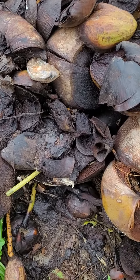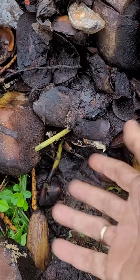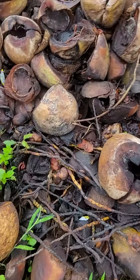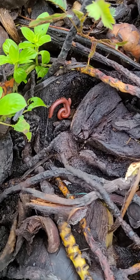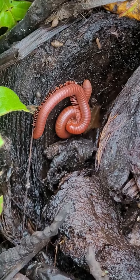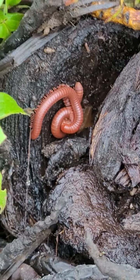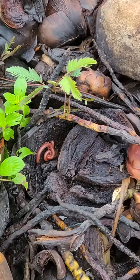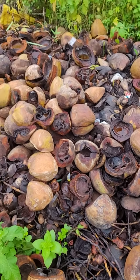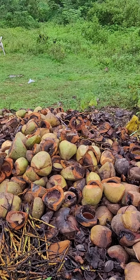Within a few years, all this stuff will decompose and earthworms will come and take it in. It will seep into the soil and make it dark brown, which is how rich soil should be. As this material decomposes, it also attracts beneficial insects like millipedes and earthworms, which will convert it into vermicompost and millicompost. That improves the richness of the soil overall.